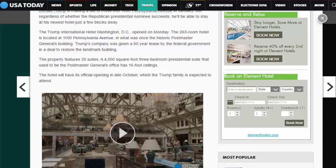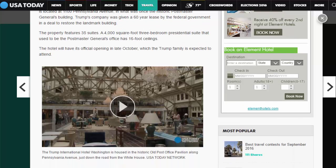The 263-room hotel is located at 1100 Pennsylvania Avenue, in what was once the historic Postmaster General's building. Trump's company was given a 60-year lease by the federal government in a deal to restore the landmark building. The property features 35 suites.